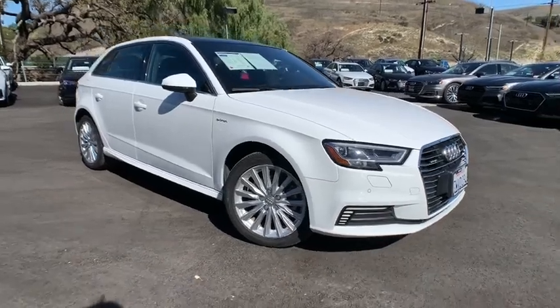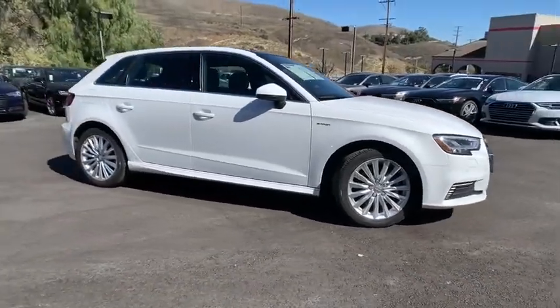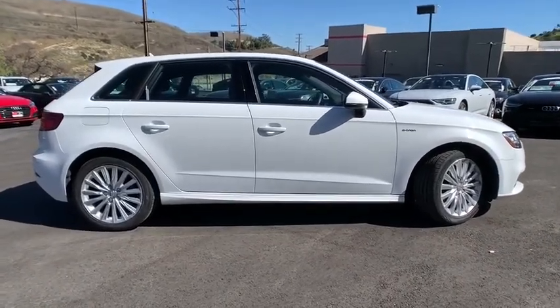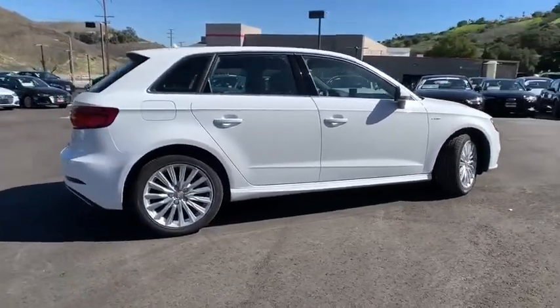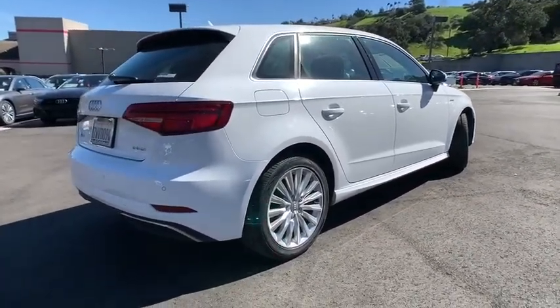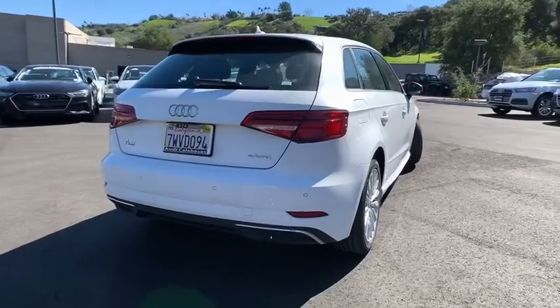Make a great choice today with the 2017 Audi A3. The Audi A3 is a lovely premium hatch that deserves attention. It works on almost every level. This vehicle has less than 30,000 miles. Here are some of this vehicle's great options.